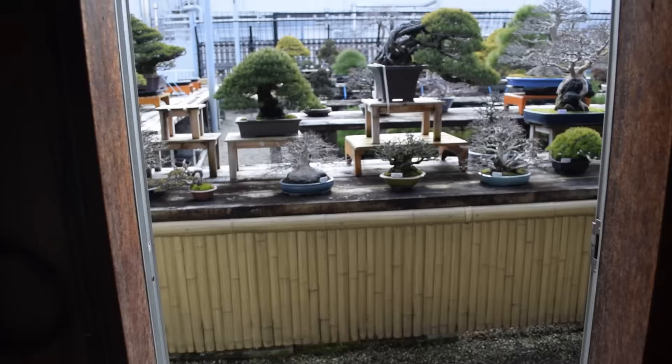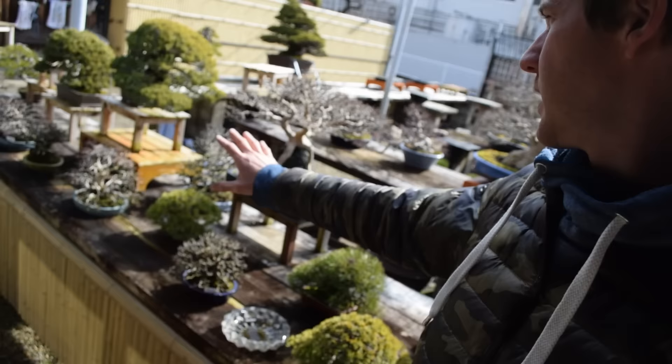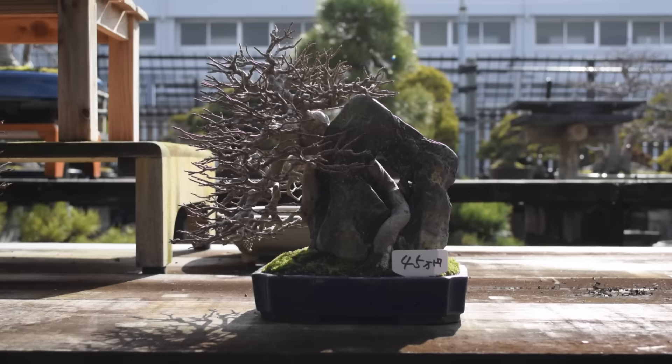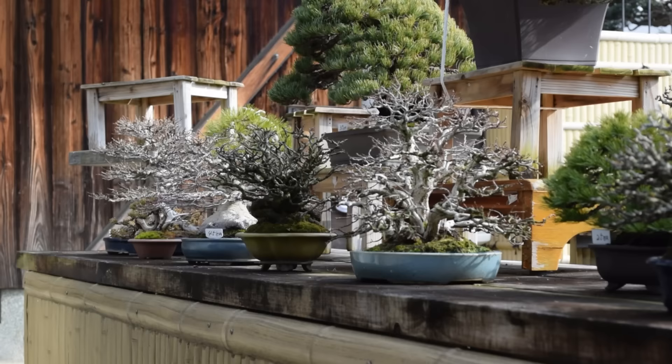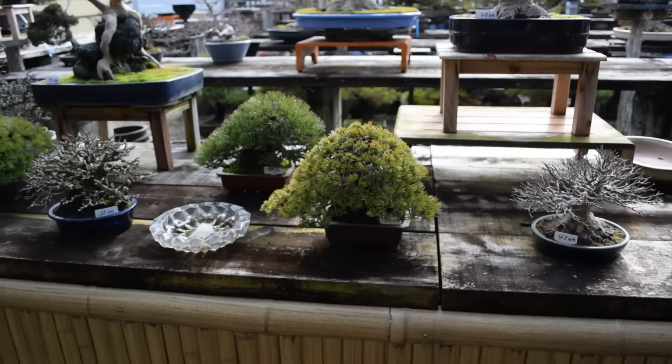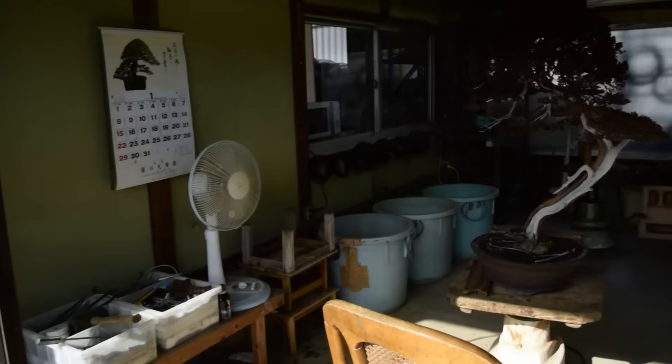The bench in front of the chashitsu here is where we keep our shohin trees for the most part, as well as some medium-sized trees. The thought behind that is on the first bench we want to have the lower-level trees — not in terms of quality but in terms of size — so that the second and third benches are also visible from the tea room. When a customer comes in and sits down they can enjoy not only the shohin and medium-sized trees on the first bench but also the larger trees on the second and third benches as well.